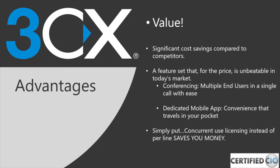Simply put, 3CX saves you money based on concurrent user licensing instead of per-line billing. You'll see many VoIP organizations focus on per-line pricing, but 3CX focuses on the number of concurrent users.